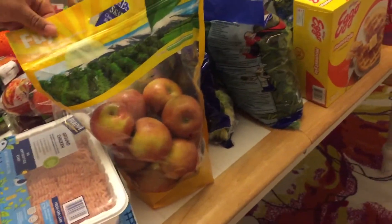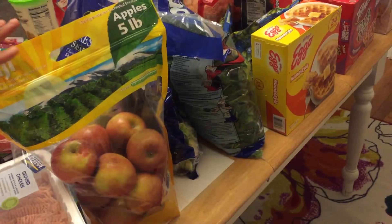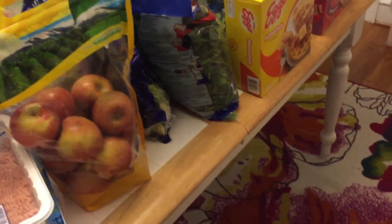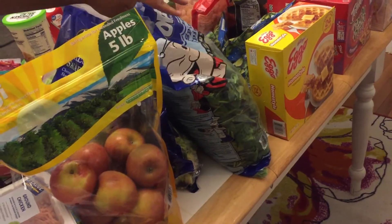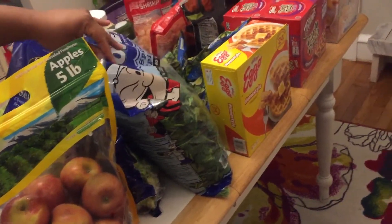Next we have some Fuji apples, which are delicious and again just an easy snack. Then we have this big bag of spinach — you can see Popeye's on the packaging — and this can go in soups or you can make salads with it.